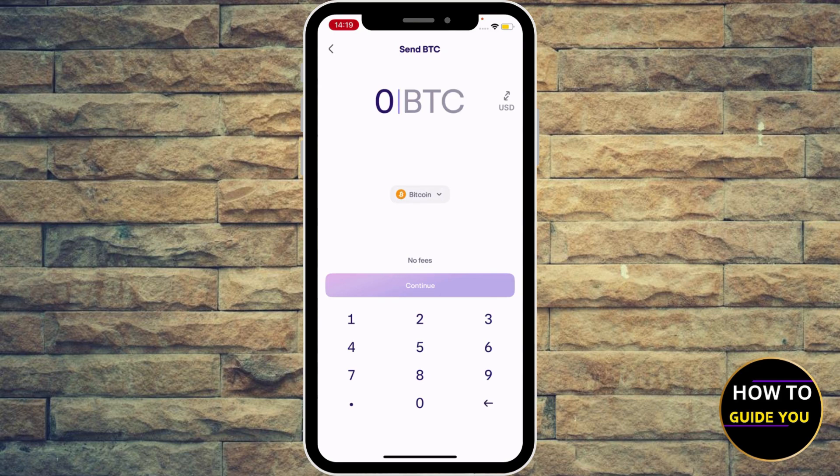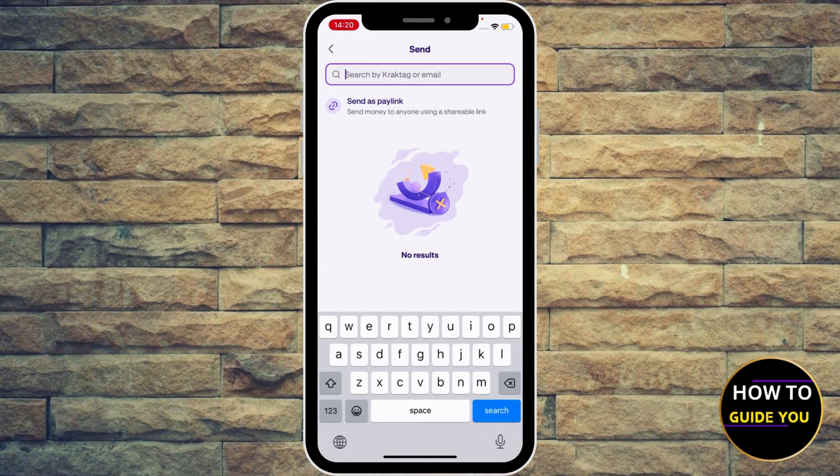Hit Send, then enter the amount of Bitcoin you want to send. One Bitcoin is actually around $100,000 — times have changed! Let's say 15 bucks. Hit Continue and you can send via Kraken tag or email if they use Kraken.